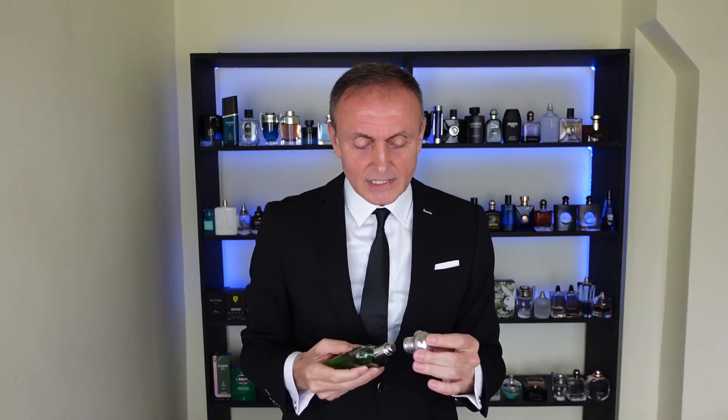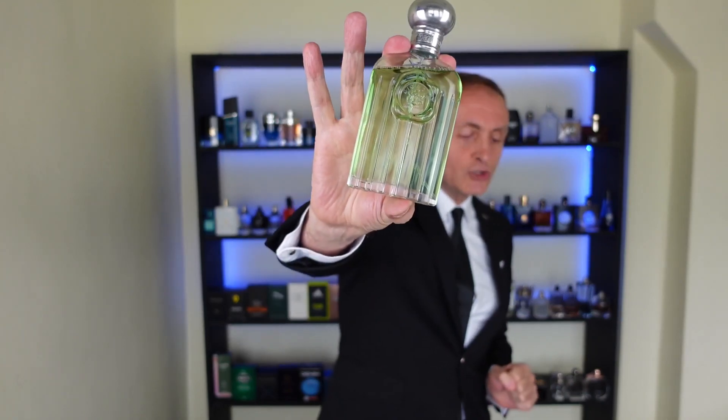At number 10 we have Giorgio Beverly Hills. This has been around for a while — it's green, fresh, and has a note of vanilla and other notes. Every time I wear it I get a compliment. By the way, all the fragrances have the name, price, and ordering link in the description — check it out. So number 10: Giorgio Beverly Hills.